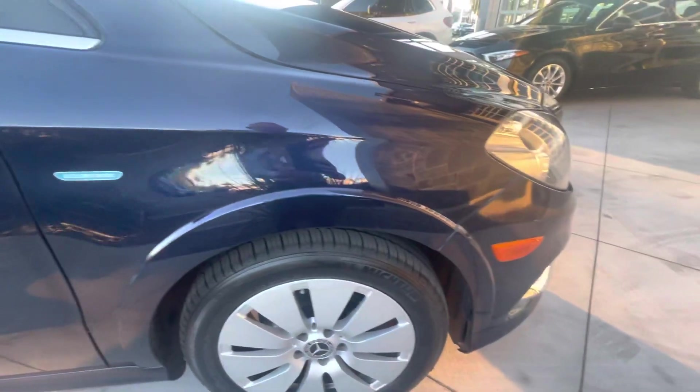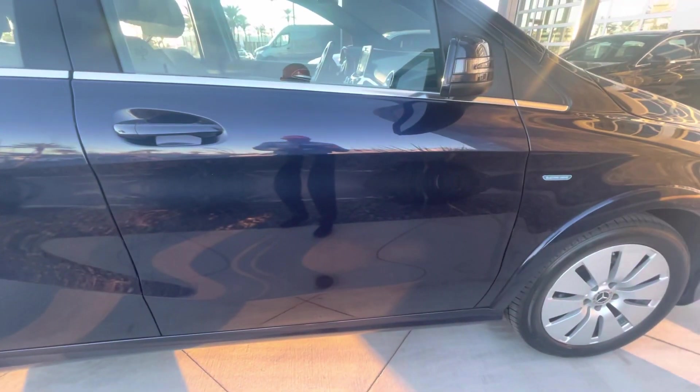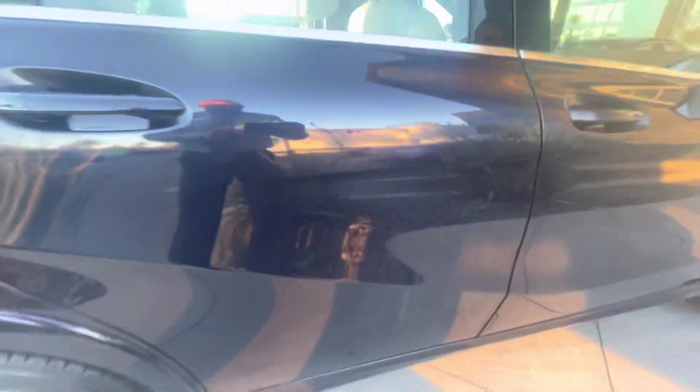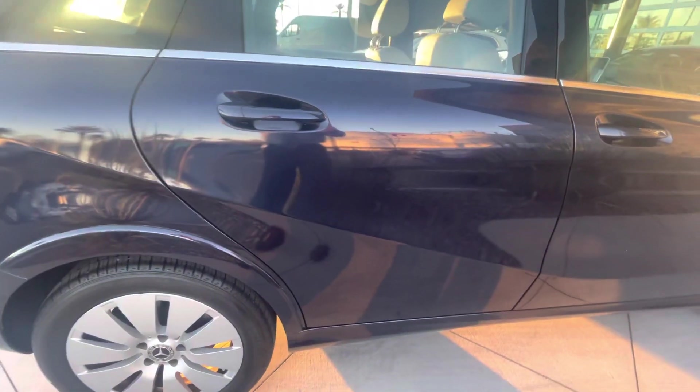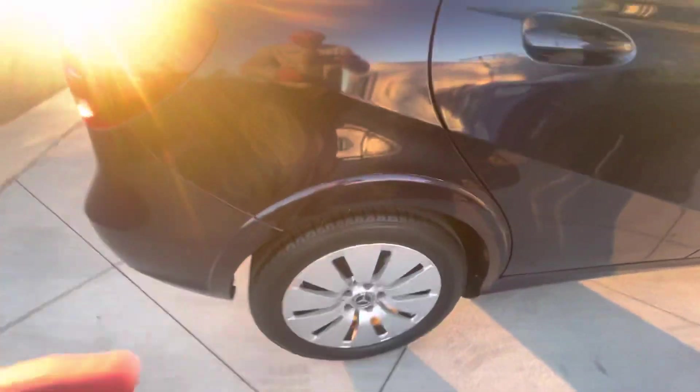Quarter panel on the front fender here — very clean. Passenger driver's side door, very clean, no dings. Passenger rear door has a little smudge, but that's just a little watermark. So the passenger side is looking good.